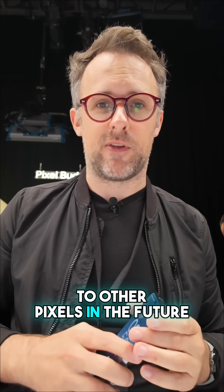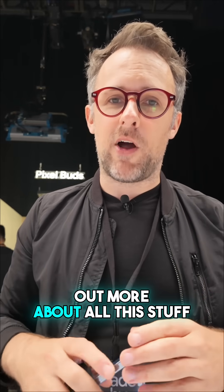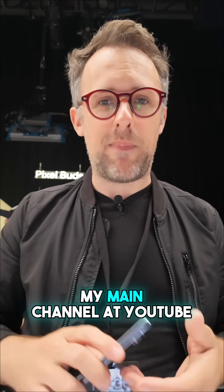But let's hope that it comes to other Pixels in the future. If you want to find out more about all this stuff, be sure to check out my main channel on YouTube.